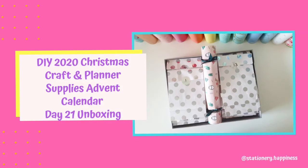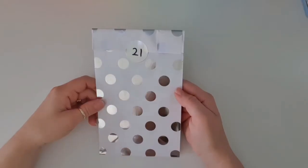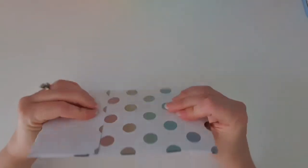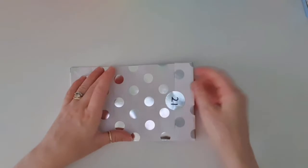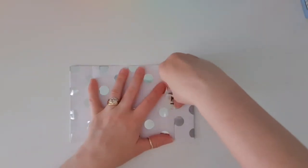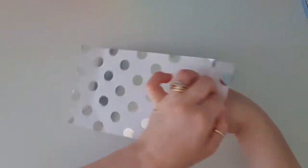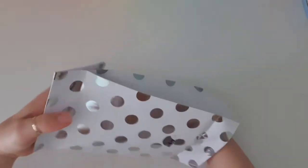Hi everyone, and welcome back to day 21 of the DIY craft and planner supplies advent calendar. I can't believe we're already up to day 21 — December has gone so fast, so sad. I don't want this to ever end because getting little presents each morning is so fun.